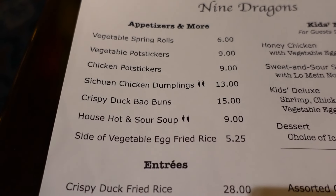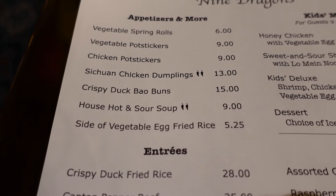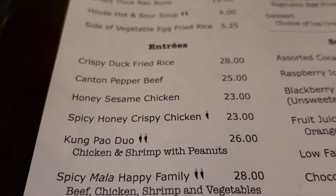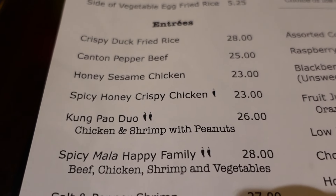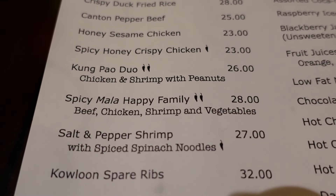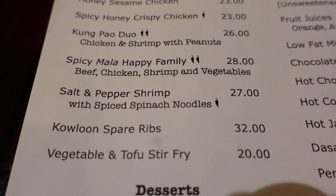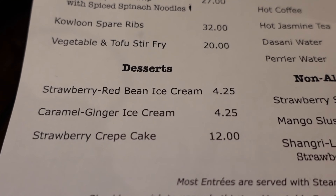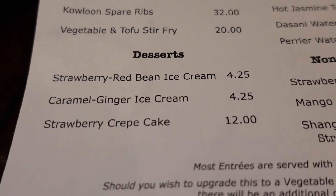Looking at the menu: for starters they have spring rolls, potstickers, dumplings, crispy duck bao buns, house hot and sour soup, and vegetable egg fried rice. For entrees there's crispy duck fried rice, Canton pepper beef, honey sesame chicken, spicy honey crispy chicken, Kung Pao Duo with chicken, shrimp and peanuts, spicy Mala Hapi family with beef, chicken, shrimp and vegetables, salt and pepper shrimp, Kowloon spare ribs, and vegetable and tofu stir-fry. For desserts they have strawberry red bean ice cream, caramel ginger ice cream, and strawberry crepe cake.